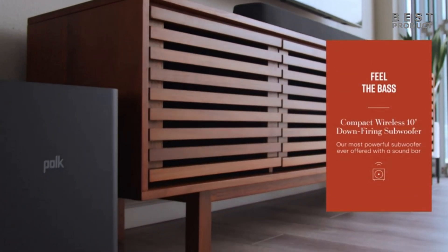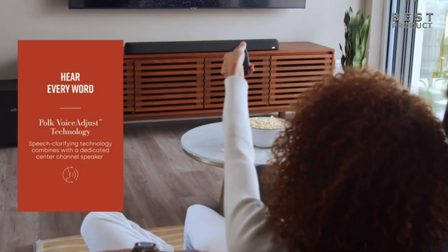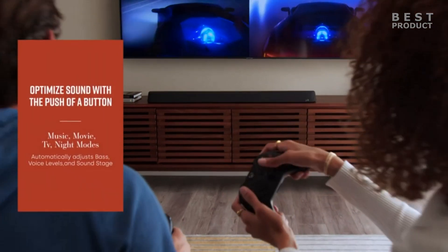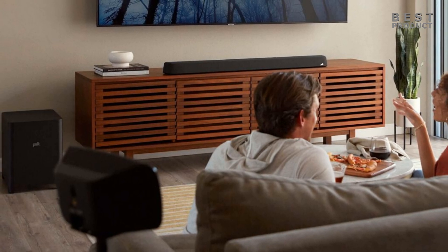In terms of performance, the Polk Audio Magnify Max Axis R is great for mixed usage. Its surround speakers bring a more all-around feel to multi-channel content like Dolby Digital, and it gets loud. However, it doesn't offer as many sound enhancement features as more premium soundbars on the market, and its default sound is a bit uneven, which impacts the quality of voices in the mix.